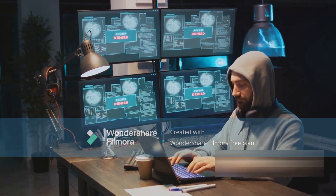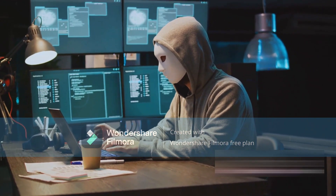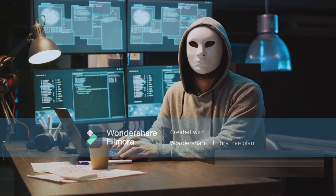First up, we have Phantom Menace. Known for its stealth and precision, this tool can infiltrate the most secure systems without a trace. Its unique feature is its ability to mimic harmless applications, making it virtually undetectable.